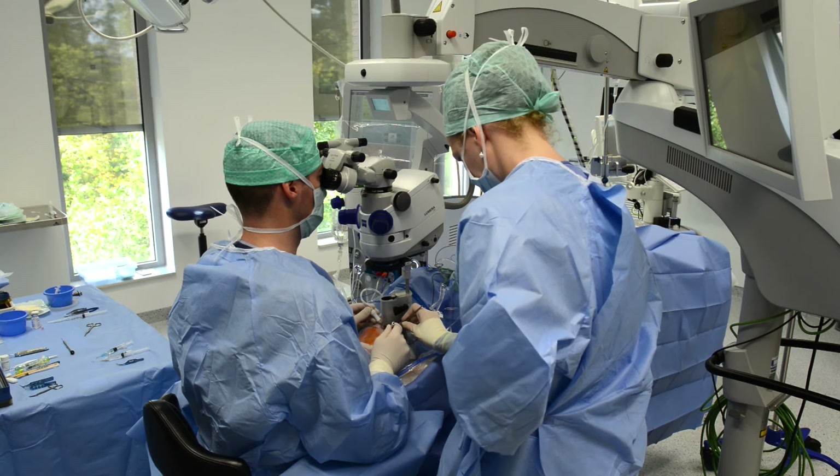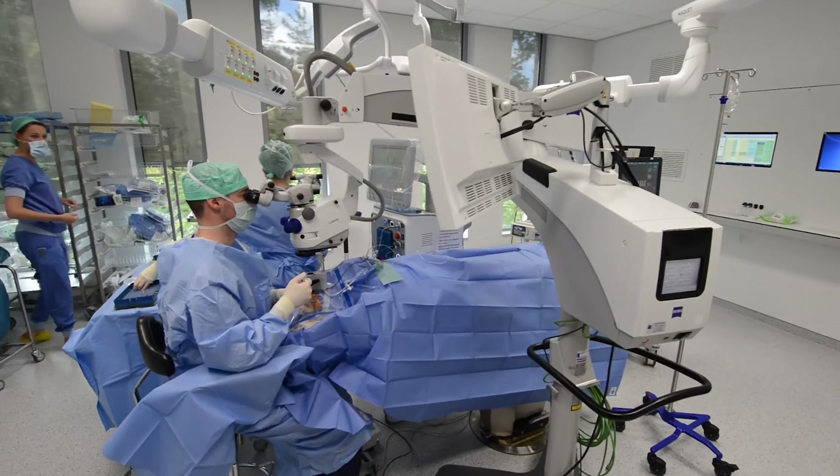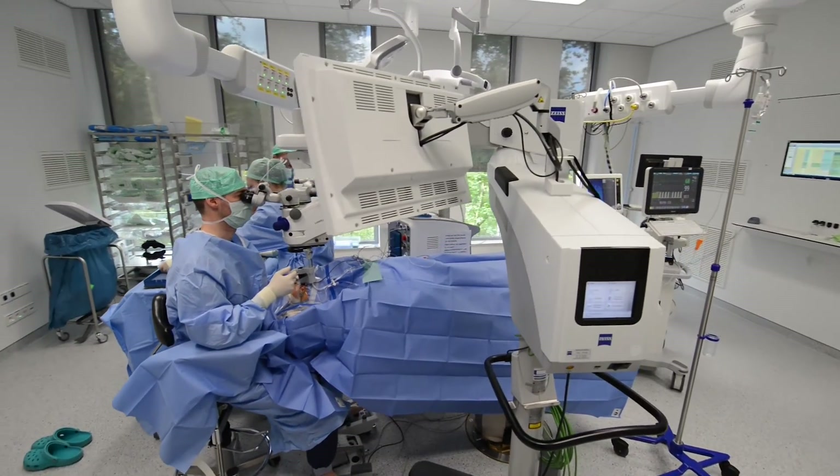Also, the new version of the 23-gauge DORG trocar system gives a high rate of self-sealing incisions, which does not only make me happy, but also my patient the day after.